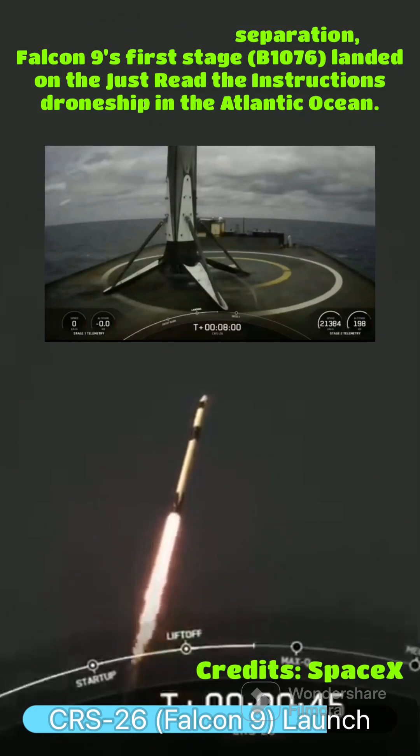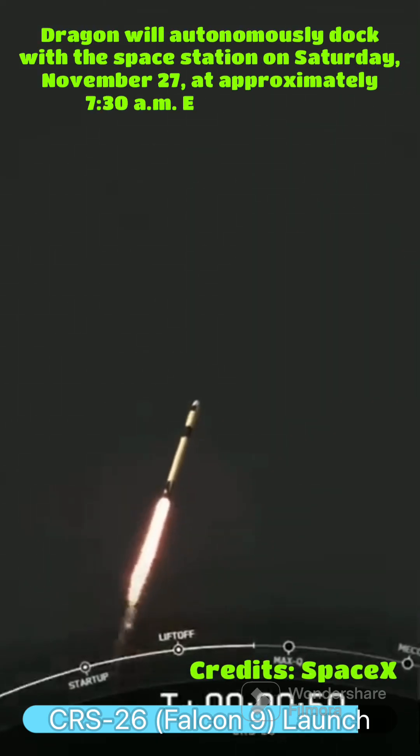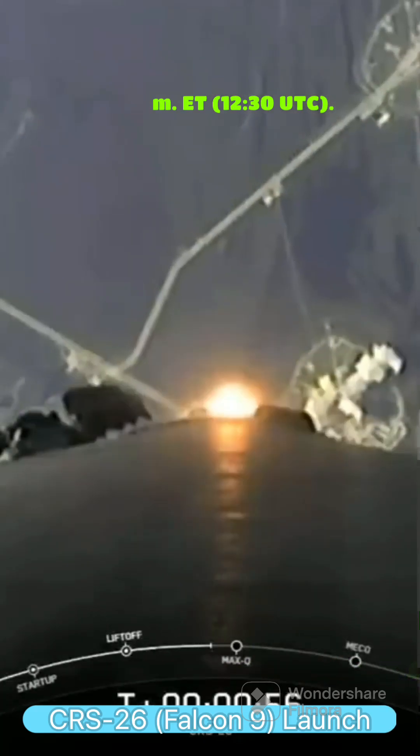There you can see Falcon 9 carrying CRS-26 on its way to the International Space Station. We are throttling down the engines on the first stage, and this helps us prepare for Max-Q.